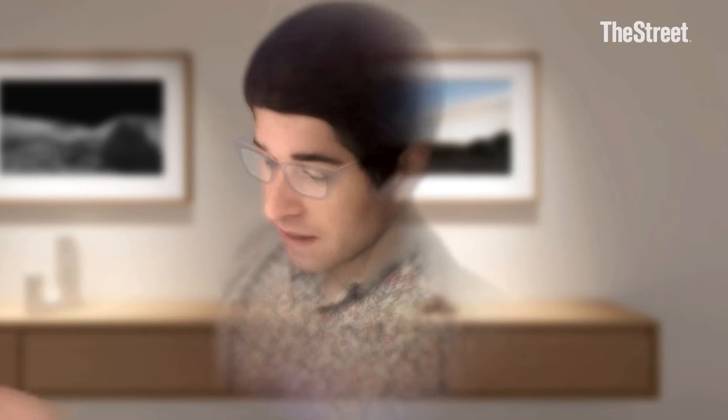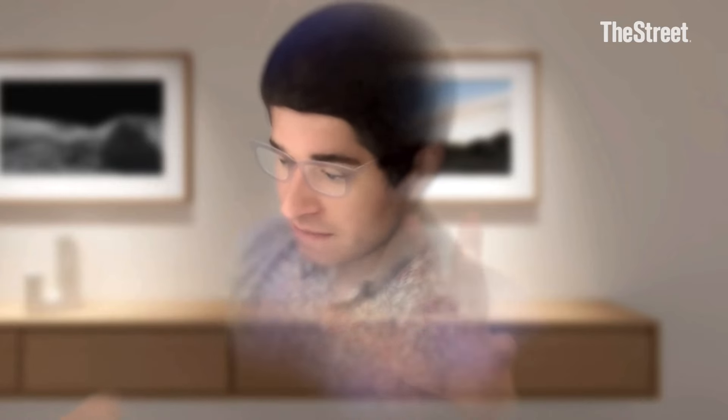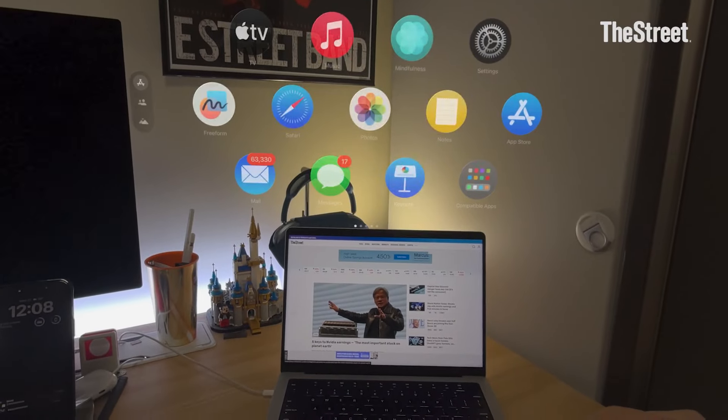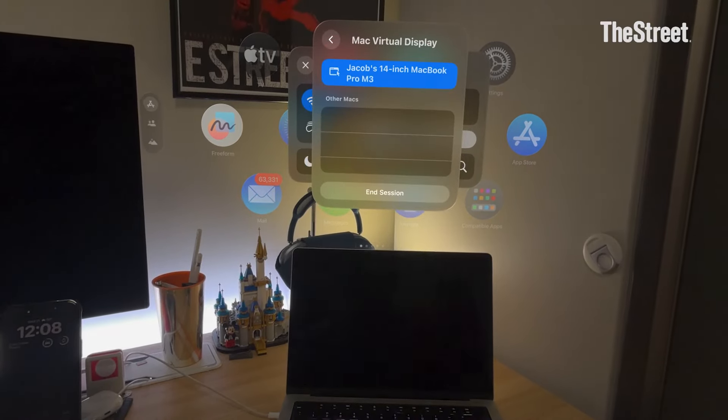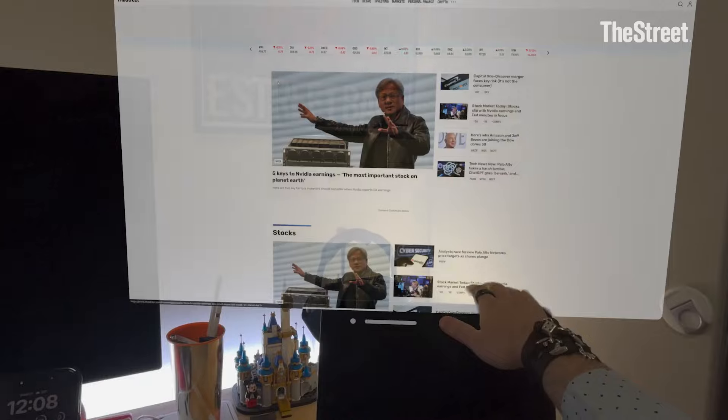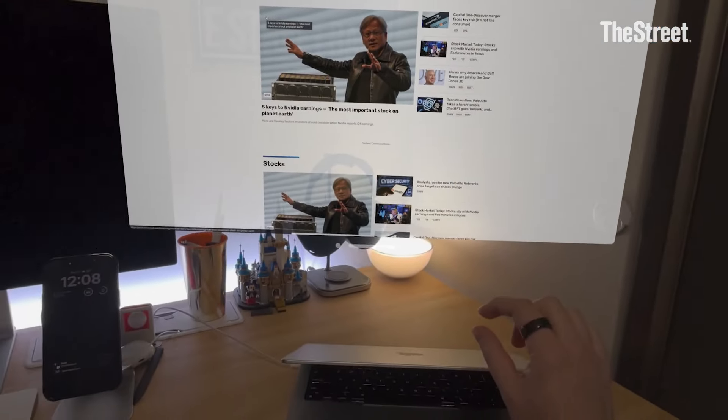One of the coolest things about Apple Vision Pro is using it to work. I've spent several work days with this thing strapped to my face, thoroughly enjoying the thrill of having a giant Mac display with a bunch of other apps running. So I have a 14-inch MacBook Pro here — I'm going to approach it and try to get the Vision Pro to figure out it's there. You'll see 'connect,' do the double tap gesture, give it a second — and I have my Mac display.